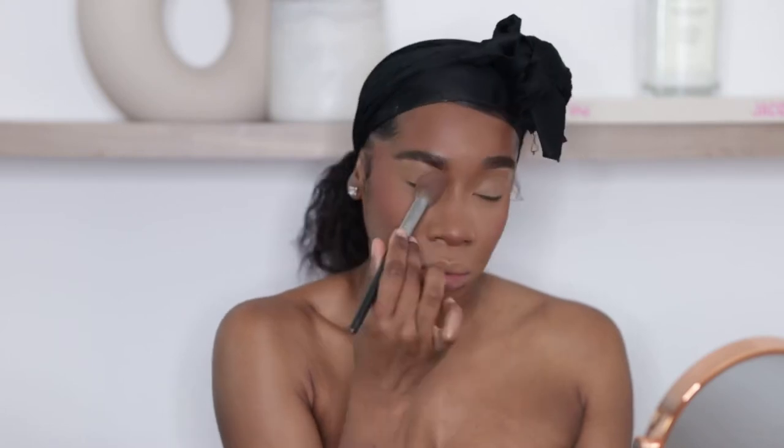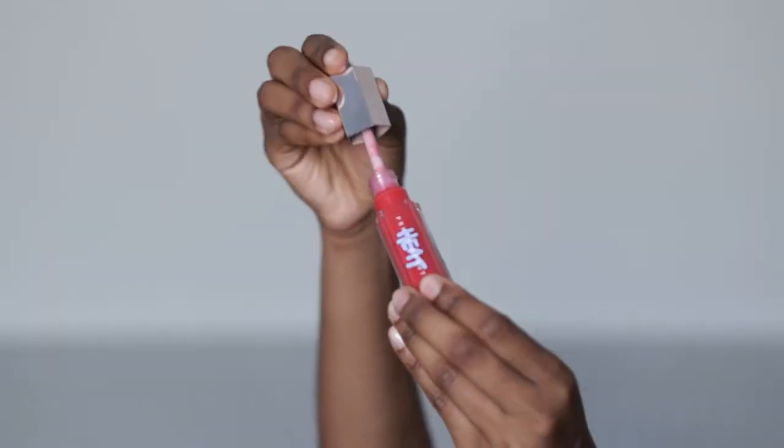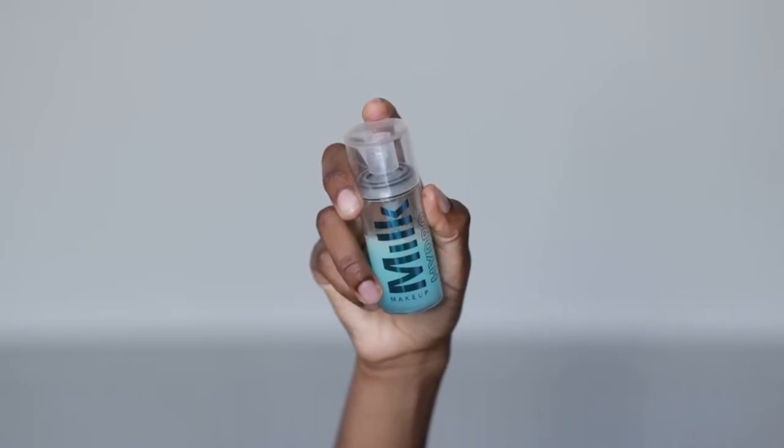No eyeshadow or lashes today — I just went in on my lids with some setting powder and mascara. I think it's the Maybelline one; it'll be in the description box below. I picked up the new Fenty Gloss Bomb Heat lip gloss and I've been wearing it non-stop. I didn't even line my lips — I just popped on the gloss. It makes your lips look so juicy and keeps them moisturized all day. I'm setting with my Milk Hydro Grip setting spray and that's basically it for the makeup look.